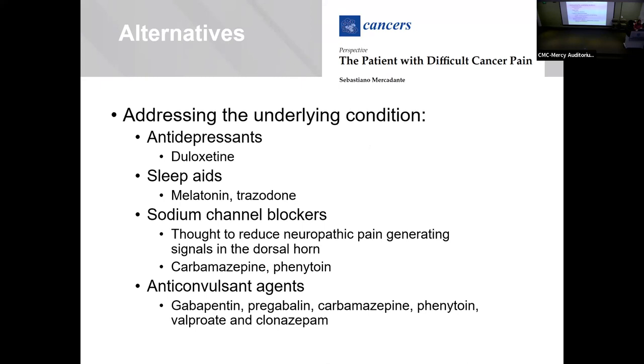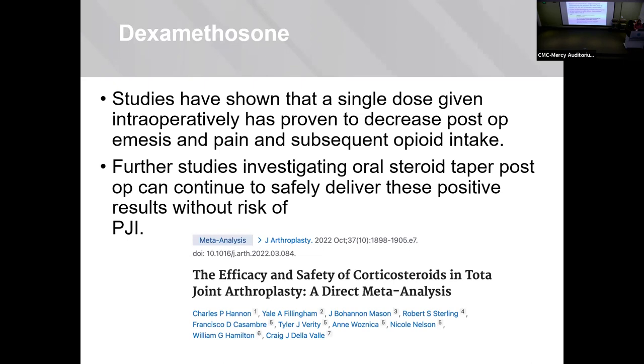For alternative treatments: one study done for chronic pain and cancer patients highlights the importance of treating underlying conditions. Patients experiencing mood disorders or depression — specifically Cymbalta was studied — will have decreased perceptions of pain if their underlying mood disorder is treated. If they're not sleeping, that needs to be addressed as well. Anticonvulsants and sodium channel blockers are used to decrease the nerve excitability of neurons generating pain. Dexamethasone is a good one new in the literature — a paper in JOA this year showed a single dose of intraoperative dexamethasone decreased post-op nausea, pain, and post-op opioid intake.